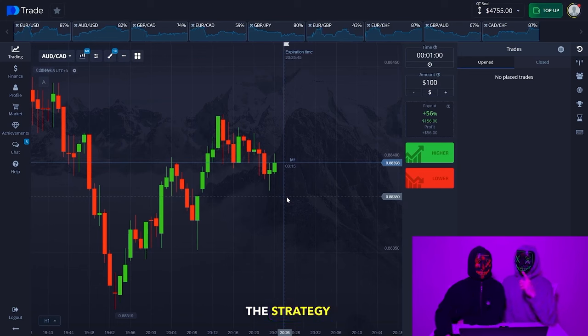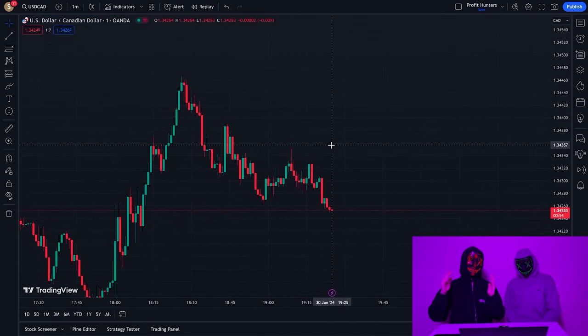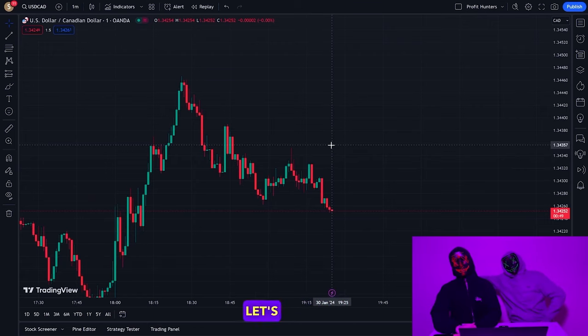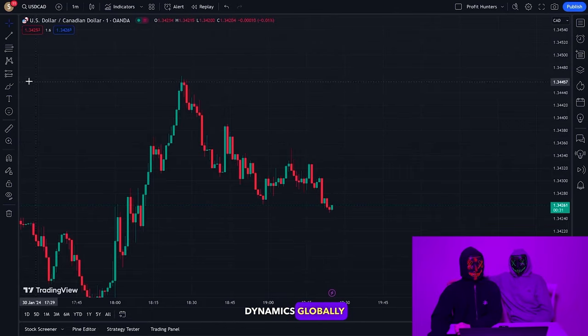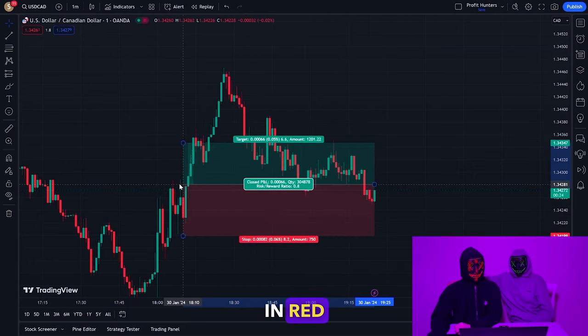The strategy is super simple — any beginner can do it. Just open your Pocket Options on your phone or computer and start trading. Let's get our tool and take a global look at the situation. It's very important to look at the market dynamics globally and highlight the buy area and the sell area — the sell area is shown in red.